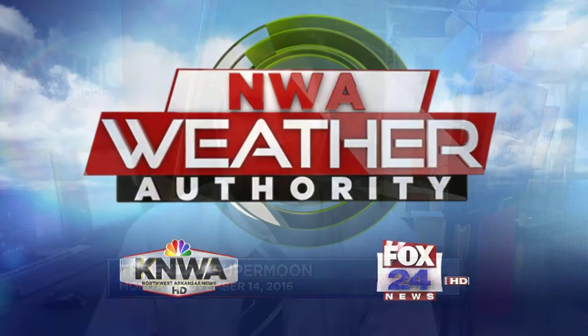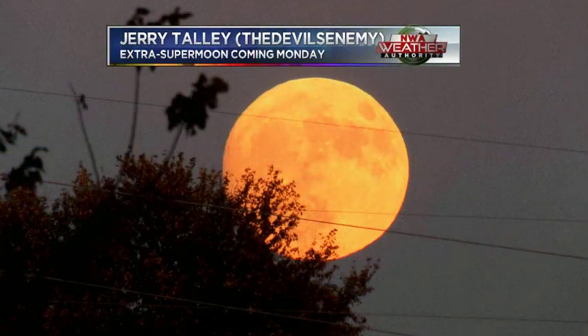Hello everyone, I'm KNWA and Fox 24 Chief Meteorologist Dan Skoff. Let's talk about the supermoon, and by the way, that is tomorrow, November 14th. Tonight is November 13th, it's the night before the supermoon. So let me give you all the details about this.